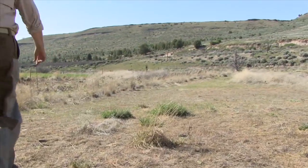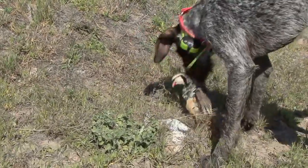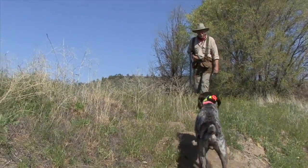Like any time birds are nearby — whether he's working a covey, locked on point, or has a bird in his mouth — the last thing Buddy should do is associate birds with an electric shock.